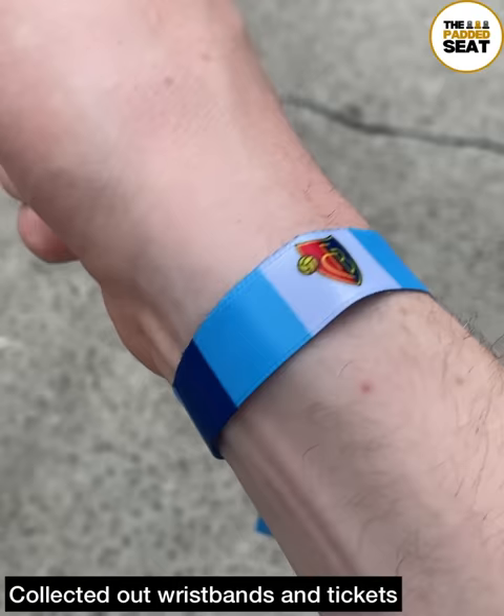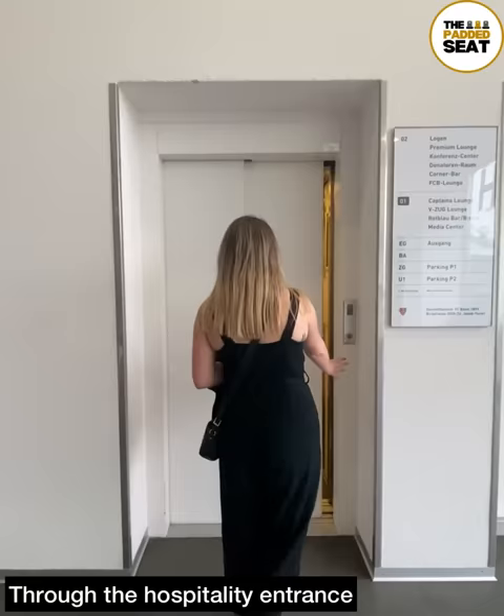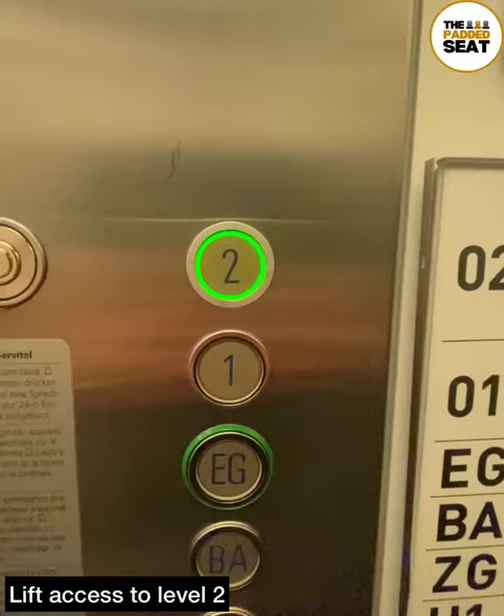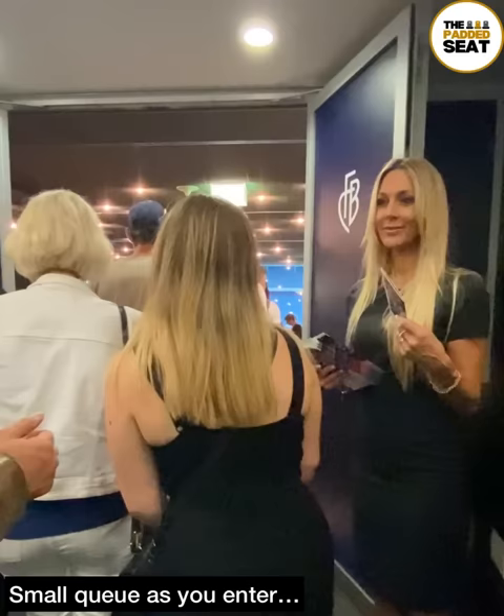Wristbands on, it was then off to the hospitality entrance. Everything is pretty well signposted, so you'll know where you're going. There was lift access up to level two. Hospitality opened 90 minutes before kickoff, and if you enter at this time, there might be a small queue.